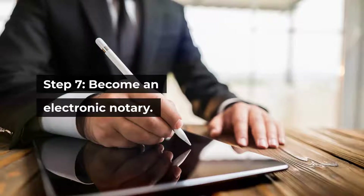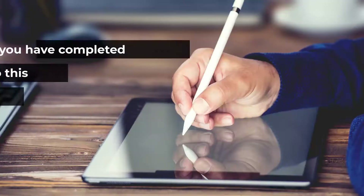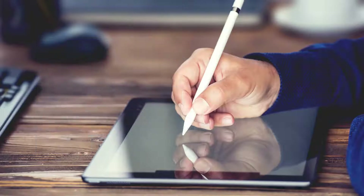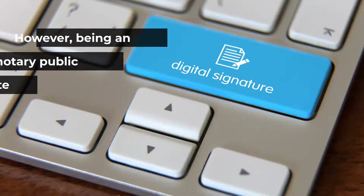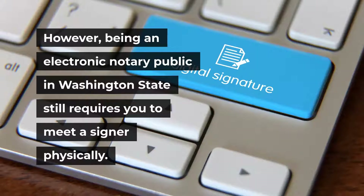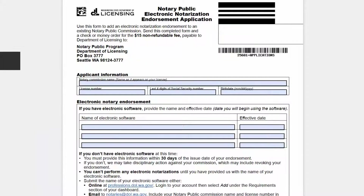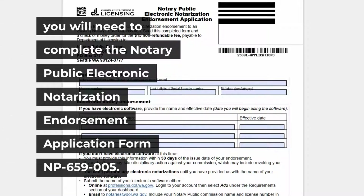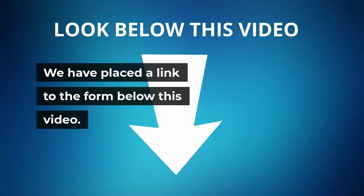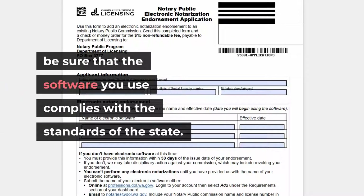Step 7: Become an electronic notary. This last step is not required — if you have completed the steps up to this point, you are already a notary loan signing agent. However, becoming an electronic notary public can help add convenience and streamline your notary business. Note that being an electronic notary in Washington State still requires you to meet a signer physically; audiovisual conferencing is not allowed at this time. To apply, you will need to complete the Notary Public Electronic Notarization Endorsement Application, Form NP 659-005. We have placed a link to the form below this video. You will need to include the name of the technology provider to ensure the software complies with state standards.